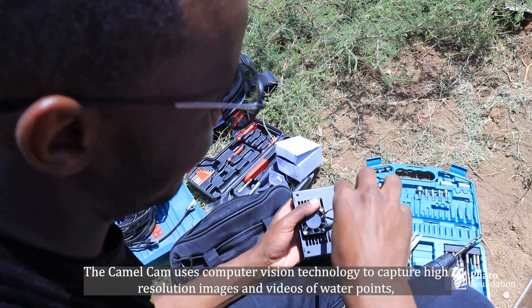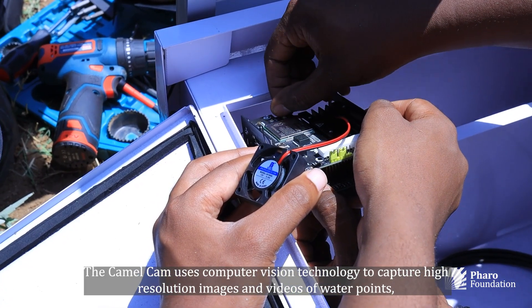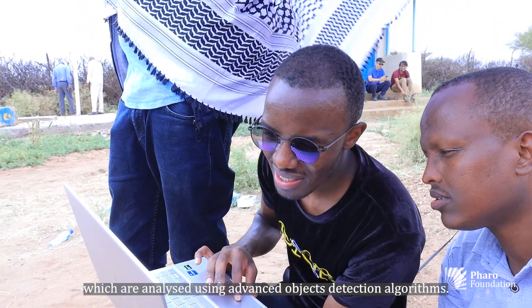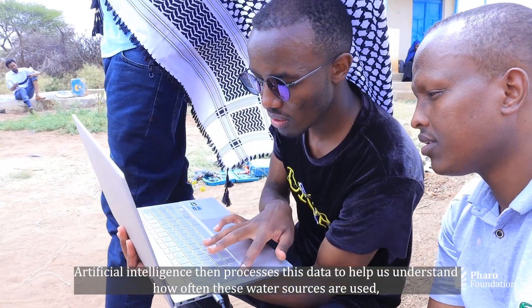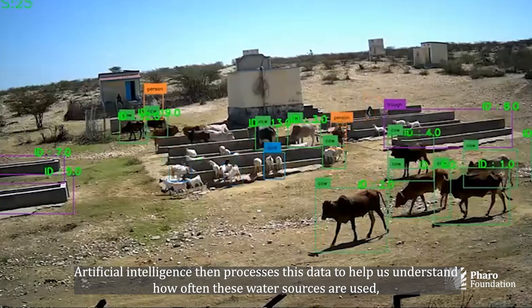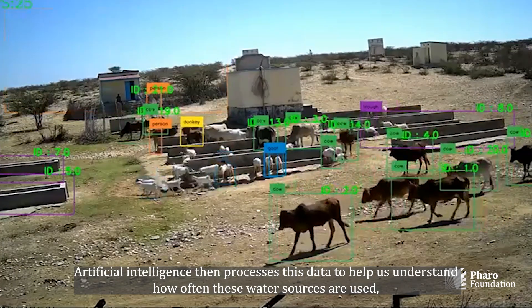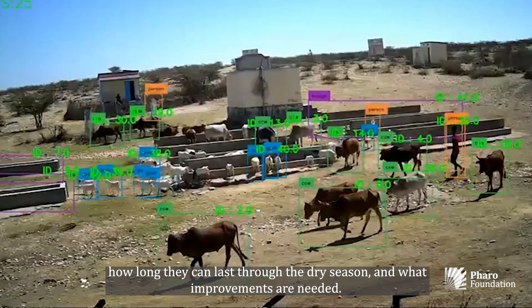The CamelCam uses computer vision technology to capture high-resolution images and videos of water points, which are analyzed using advanced object detection algorithms. Artificial intelligence then processes this data to help us understand how often these water sources are used, how long they can last through the dry season, and what improvements are needed.